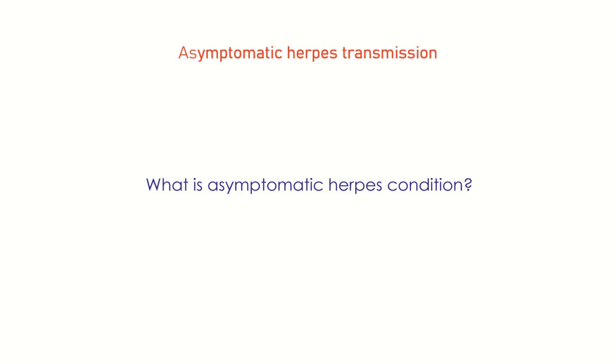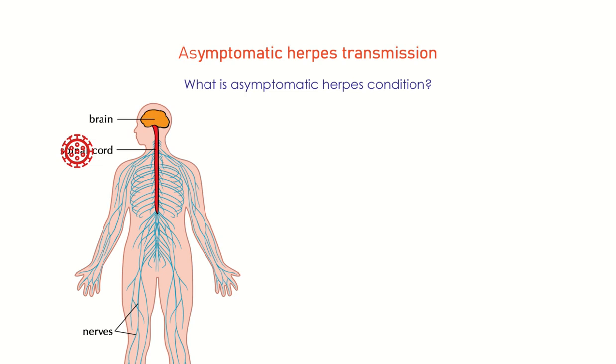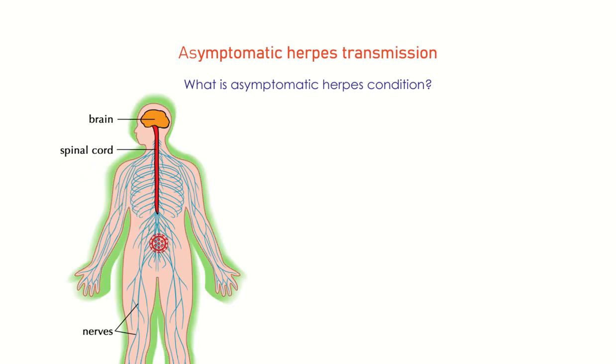What is the asymptomatic herpes condition? Once herpes is contracted, it stays in the body in the latent, or suppressed, state. Unlike other viruses that the body's immune system clears completely, the herpes virus gets only suppressed by the immune system.